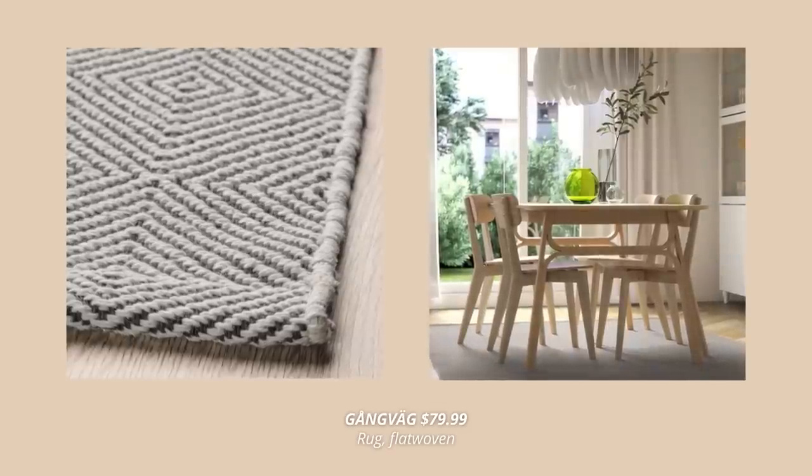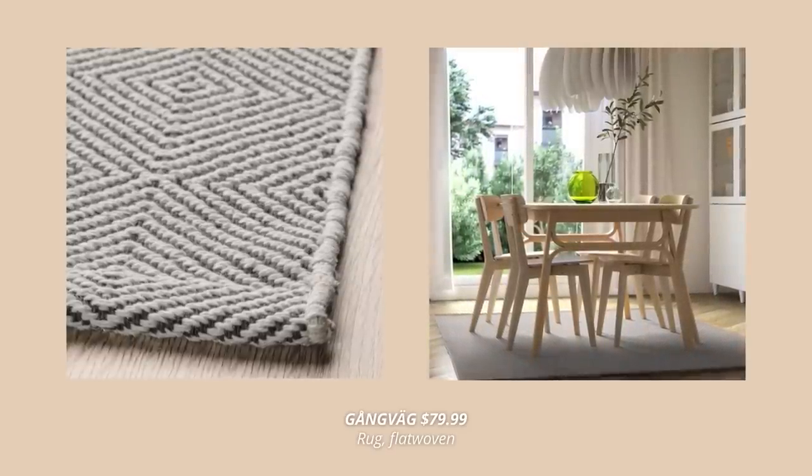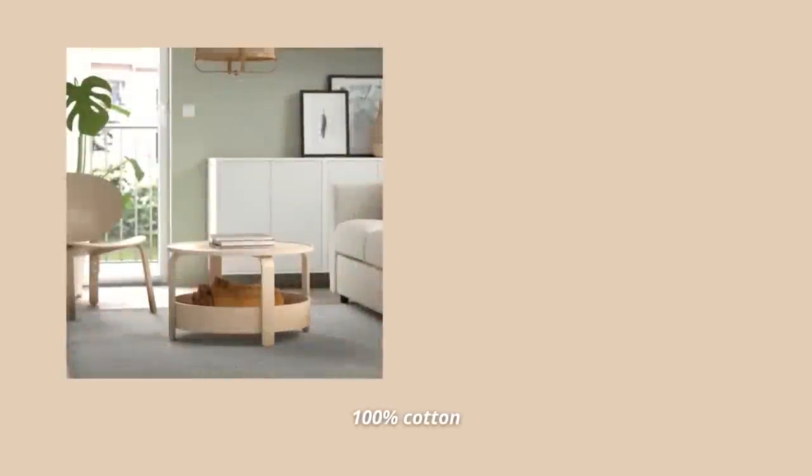A new rug for a tight budget is this cotton rug. This one is so simple and can fit almost anyone's style. Plus it's lightweight and foldable, which makes it so easy to move around.